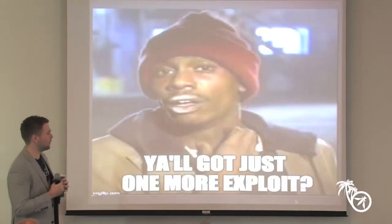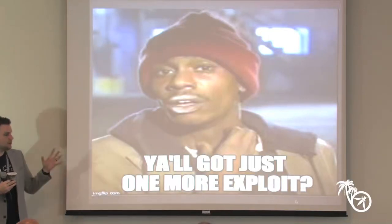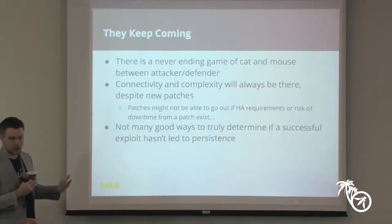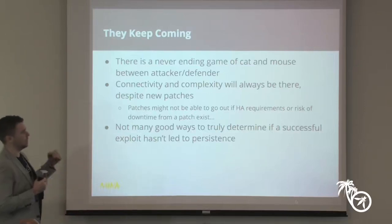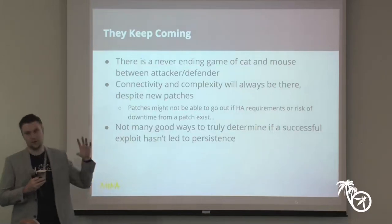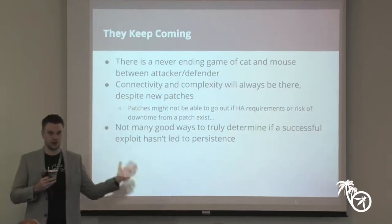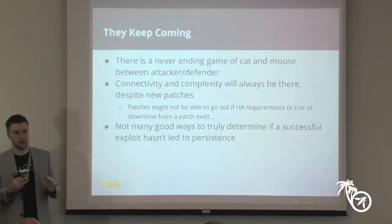It's a balance between the confidentiality and integrity of information and the availability of the environment — the three properties of security. The list of attacks on domain controllers and AD environments — we see this at security conferences over and over again. There's always new stuff coming out; patch Tuesday is a thing. There's always a never-ending game of cat and mouse.